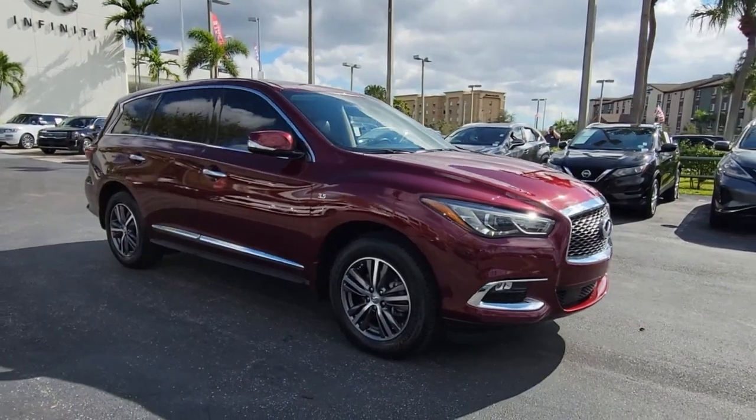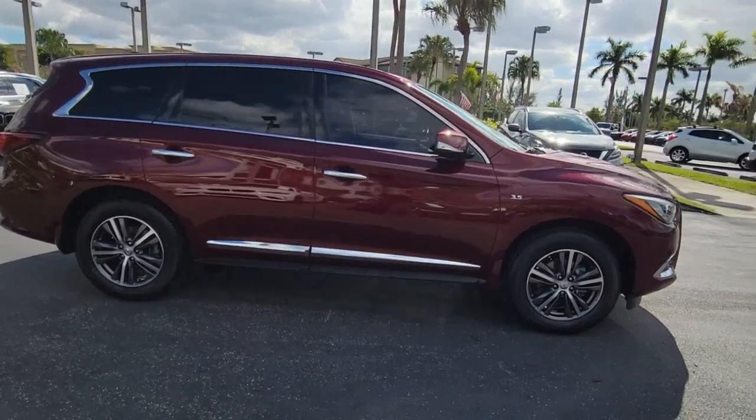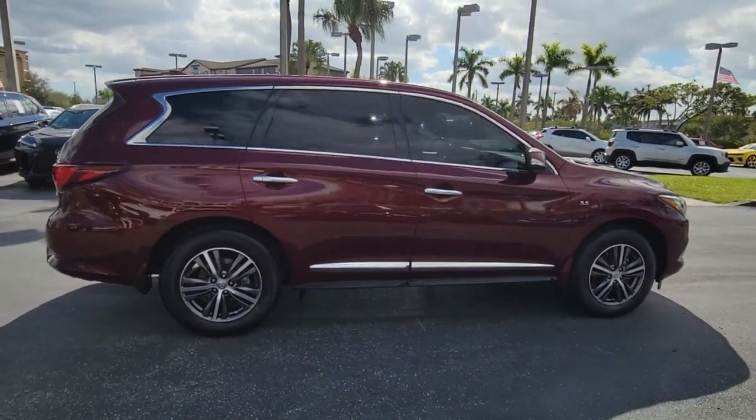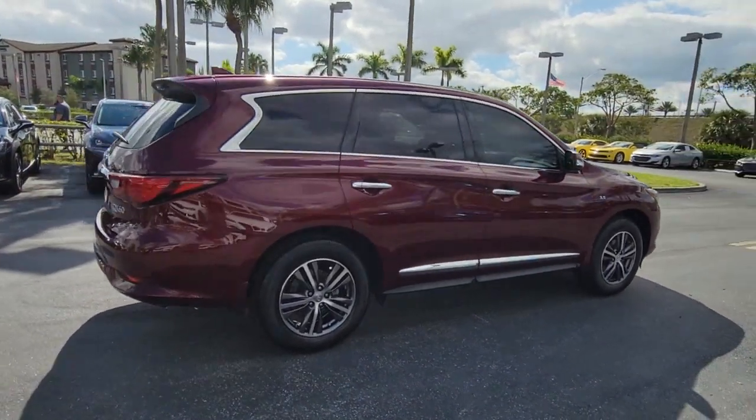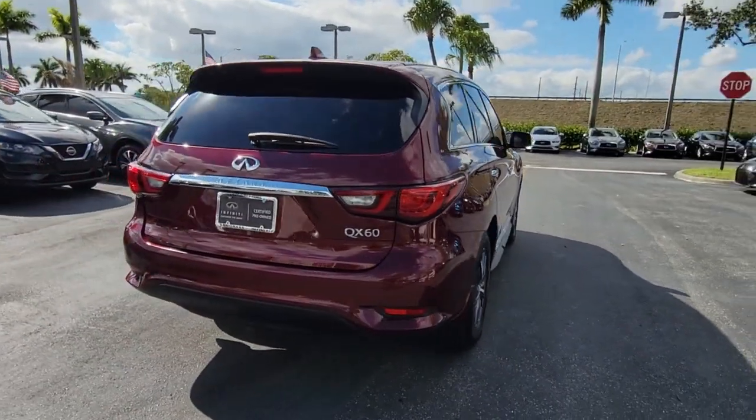Look no further than the 2019 Infiniti QX60. With less than 30,000 miles on the odometer, this vehicle provides excellent value. Here's a premium SUV that was designed with your family's comfort in mind.